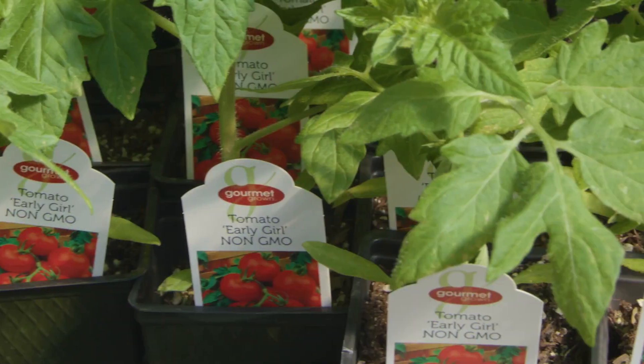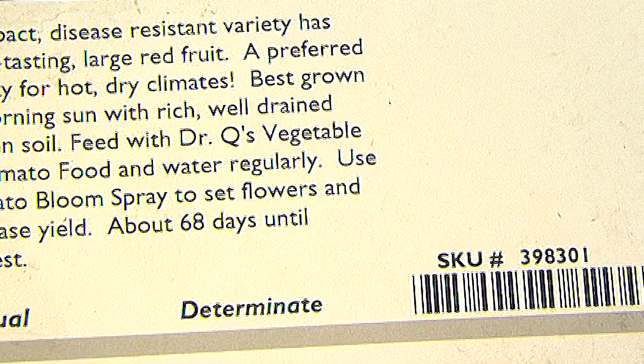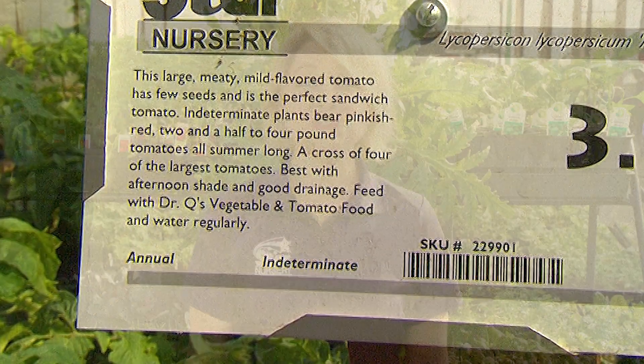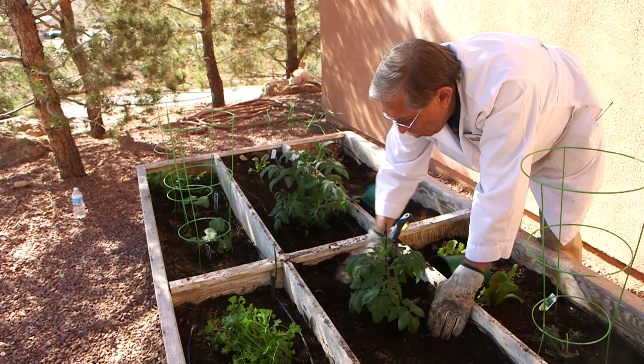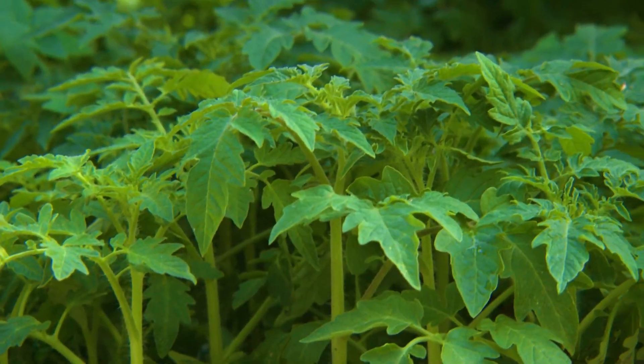There are many different tomato varieties to choose from, but there's something you should know before choosing your tomatoes. On the tags or on our plant signs, tomato varieties are designated as either determinate or indeterminate varieties. Determinate means that the plant will grow until the flower sets on the top of the terminal bud, and then stops growing any larger. Sometimes called bush tomatoes, these varieties flower all at once and the fruit ripens all about the same time. Often used by gardeners who like to do canning or make tomato sauce so they can harvest a large amount all at once.